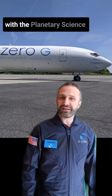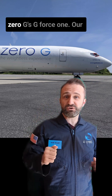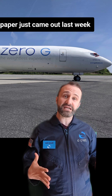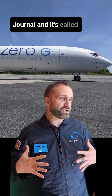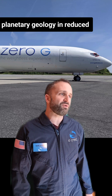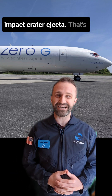I'm Dr. Kirby Runyon with the Planetary Science Institute, and my science colleagues and I just did research on this airplane, Zero-G's GeForce 1. Our paper just came out last week in the Planetary Science Journal, and it's called Methods for Experimental Planetary Geology in Reduced Gravity Parabolic Flight: A Case Study of Researching Impact Crater Ejecta.